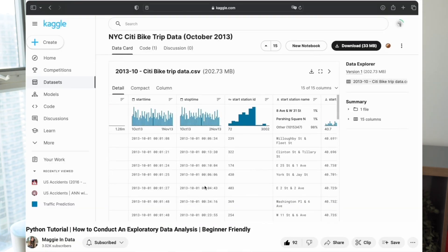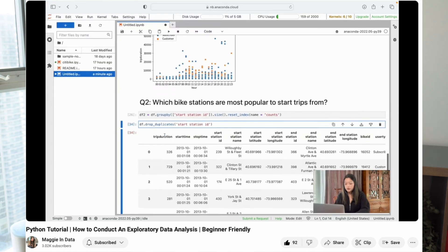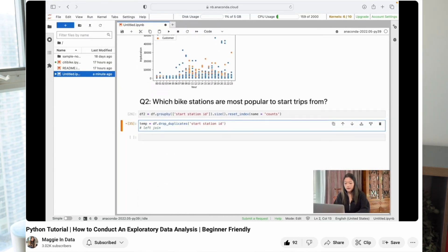Last but not least, execute your EDA project like you're solving a real business problem. For example, I conducted an EDA using a publicly available bike share dataset, approaching it as if I were an employee at the bike share company, and walked through how to brainstorm realistic business questions as a product data scientist. If you're new to the data space or unsure how to carry out an EDA, I highly recommend checking out that video. As always, thank you so much for watching — make sure you like, subscribe, and leave a comment, and stay tuned for more project tutorials.